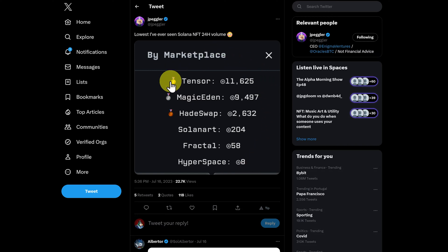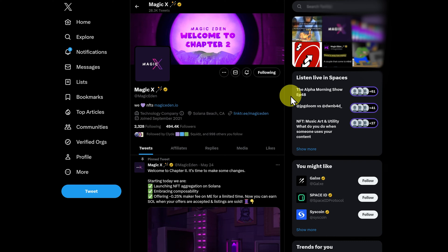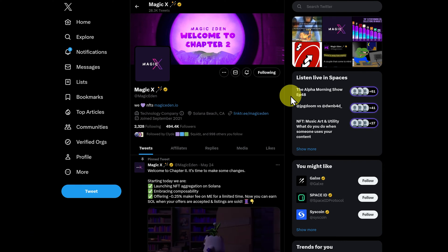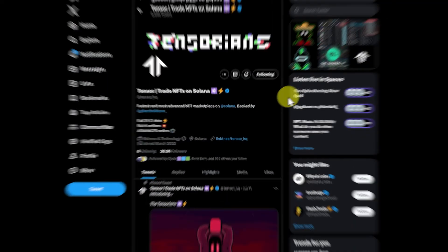Hyperspace basically linked everybody and unfortunately they don't have many transactions these days. Fractal's small and has always been quite small, and many in the ecosystem aren't fans of Hadeswap — in some ways they damaged the ecosystem more than they helped it. But as we can see at the moment, Tensor is the place to be. I do love Magic Eden; they helped out Solana a lot and they deserve a special place in our hearts. Now on to Tensor.